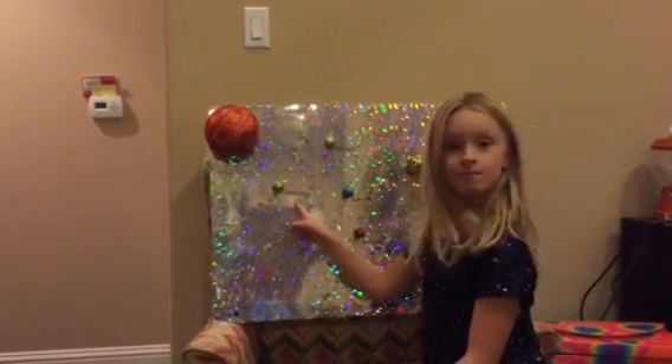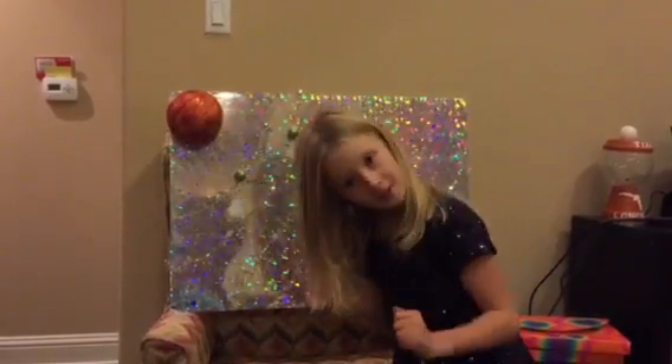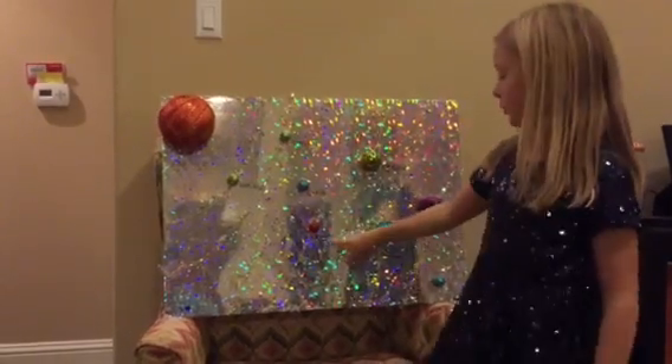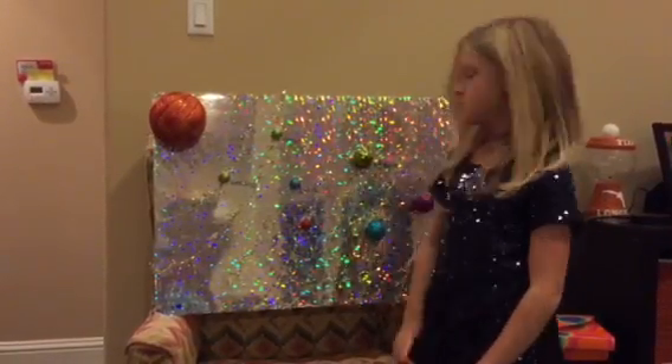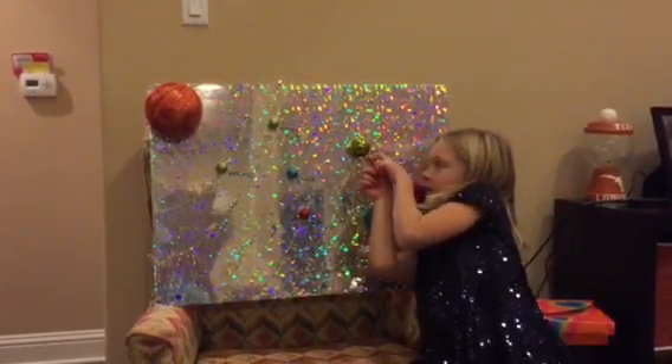This is Mercury. This is Venus. This is Earth, where all of us live. This is Mars, also known as the red planet. This is Jupiter, with a red little dot.